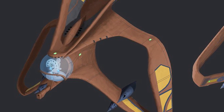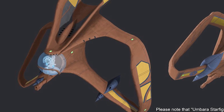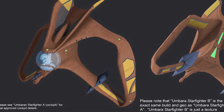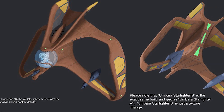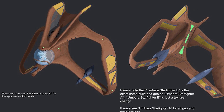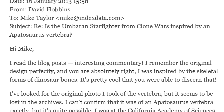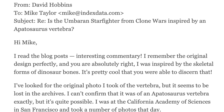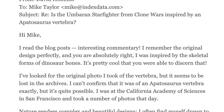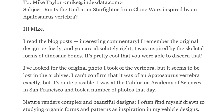Mike Taylor first reached out to concept artist Russell Chong, who had done the final design of the Starfighter, with it then being found that Chong himself was not aware of the connection, even though he did do the previously established final design. But then again, he wasn't the original designer, who turned out to be David Hobbins, who Chong put them onto, and who had indeed come up with the original idea for the ship. He did manage to get back to them, and it was found that their suspicions were indeed valid — that he was indeed inspired by them — noting that nature renders complex and beautiful designs, and that he often finds himself drawn to studying living form and patterns when it comes to vehicle design.